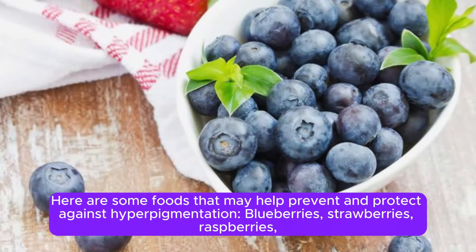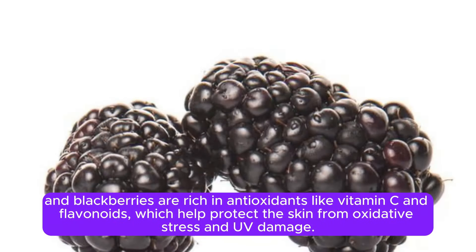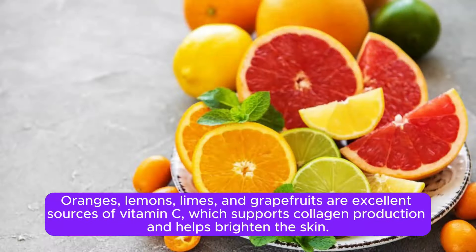Here are some foods that may help prevent and protect against hyperpigmentation. Blueberries, strawberries, raspberries, and blackberries are rich in antioxidants like vitamin C and flavonoids, which help protect the skin from oxidative stress and UV damage. Oranges, lemons, limes, and grapefruits are excellent sources of vitamin C, which supports collagen production and helps brighten the skin.